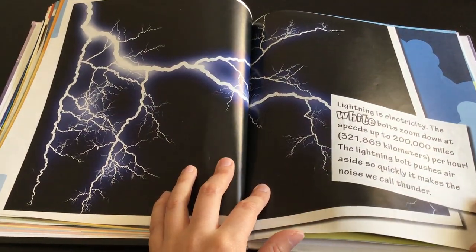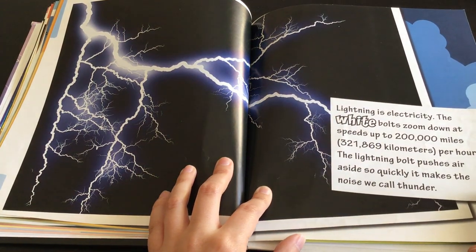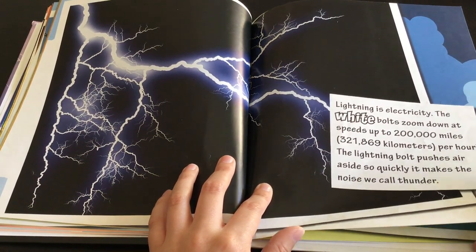Lightning is electricity. The white bolts zoom down at speeds of up to 200,000 miles per hour. The lightning bolt pushes air aside so quickly it makes the noise we call thunder.